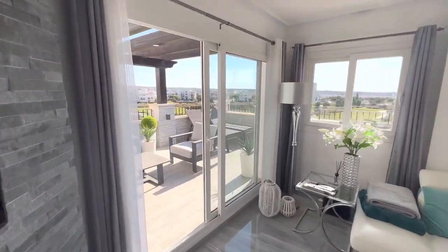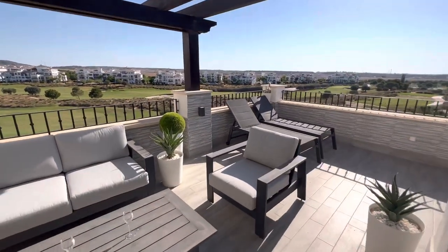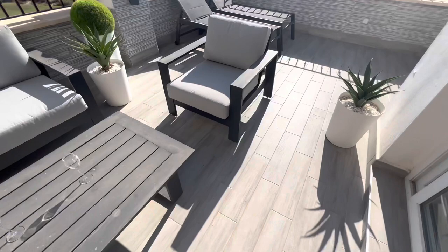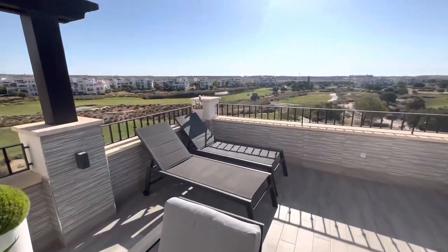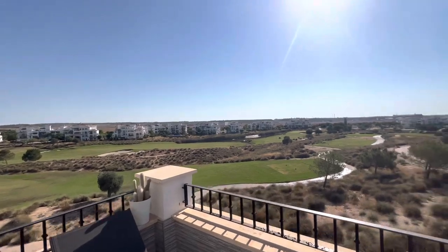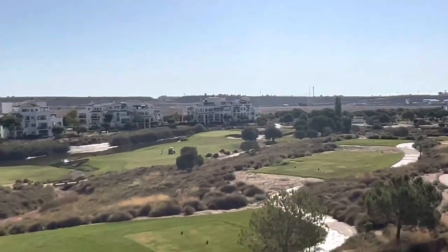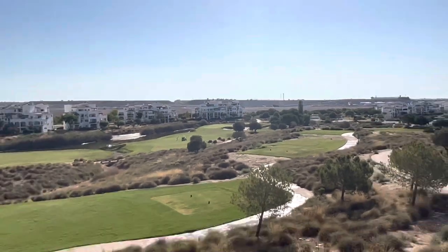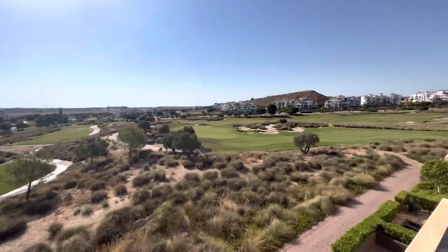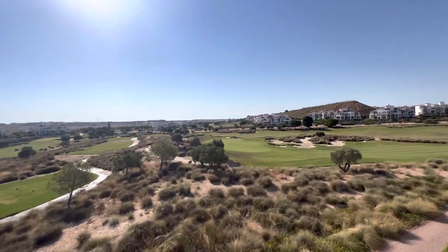The terrace here is superb. The L-shaped terraces are so sought after for the space they give you, and here the beautiful light grey tiling extends the aesthetic from inside to outside. You're in the most beautiful setting imaginable, surrounded by the golf course. You have multiple holes here and it gives a peace and tranquility which is just exceptional.